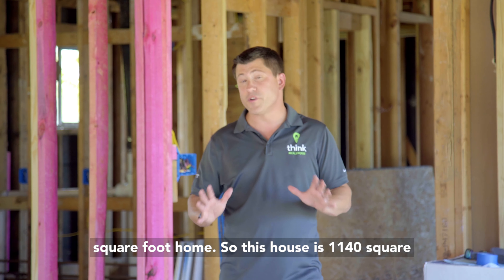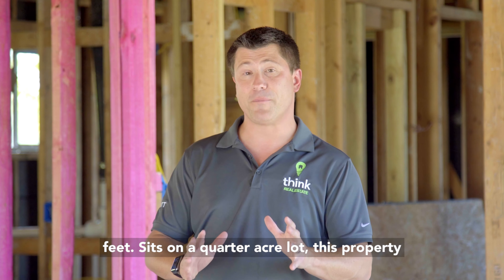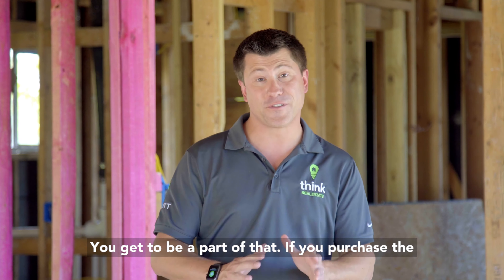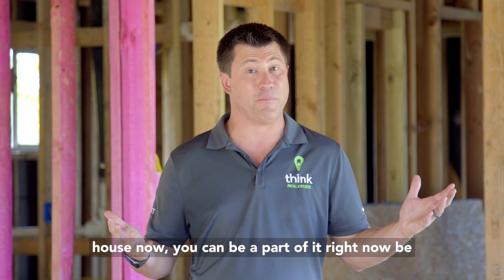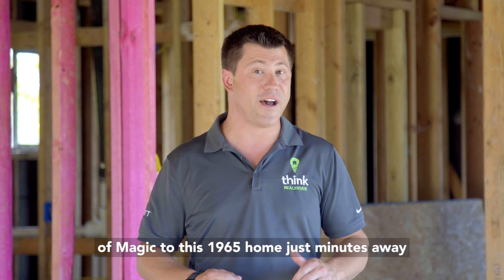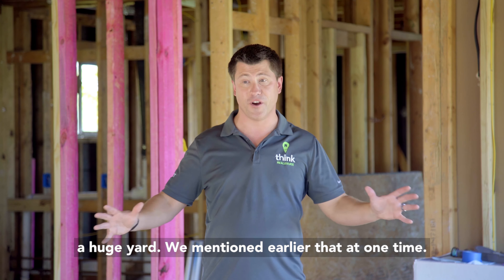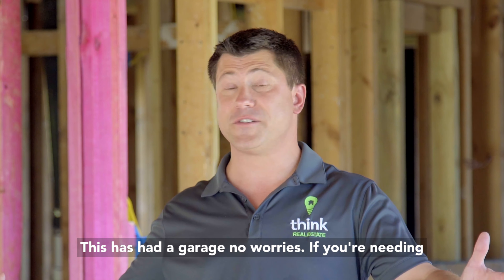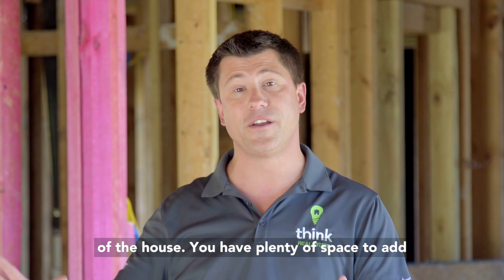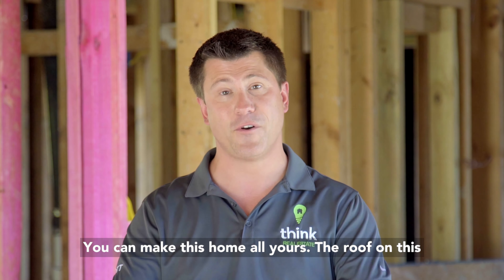This house is 1,140 square feet and sits on a quarter-acre lot. This property, built in 1965, is going to get a whole new life — and you get to be a part of that. If you purchase the house now, you can add your own colors and touch of magic to this home. It's just minutes away from anywhere you could possibly need to be, with a huge yard. The driveway still runs along the side of the house, so you have plenty of space to add a garage or a carport — whatever you want to do.